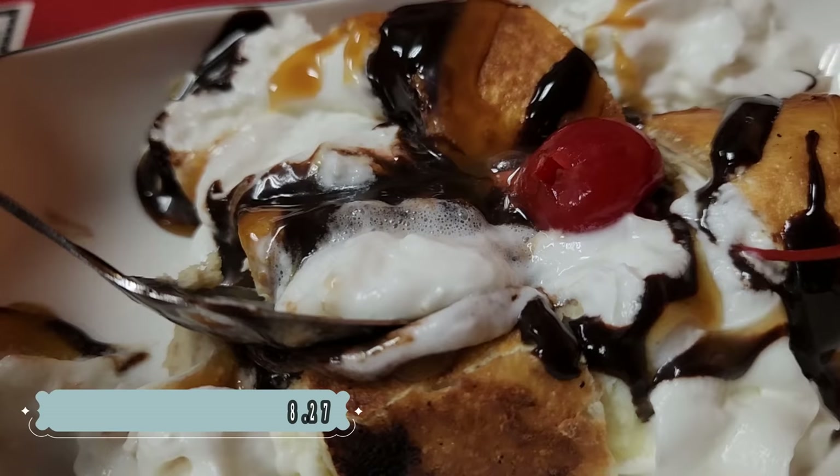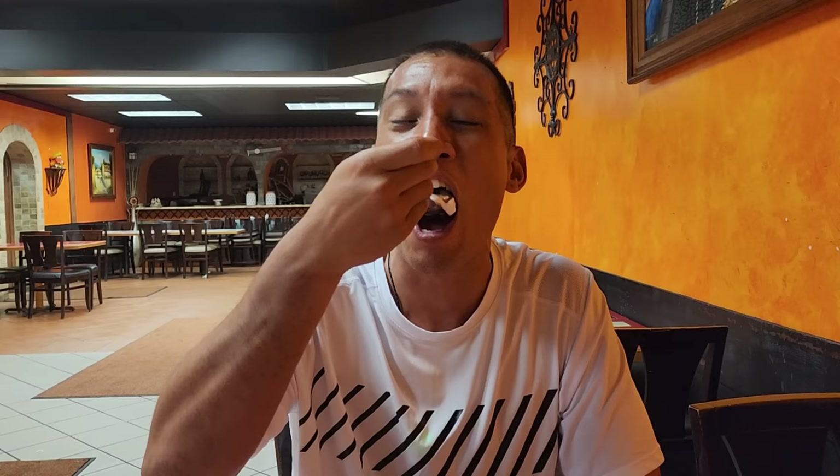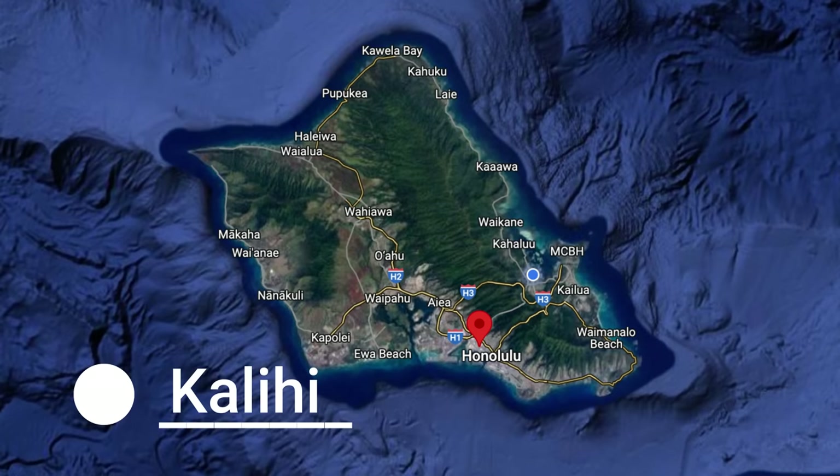Finally for dessert, fried banana with whipped cream and chocolate syrup. Bon Appétit. All coupled together, made for a really different kind of treat. I'll see you guys in the next one.